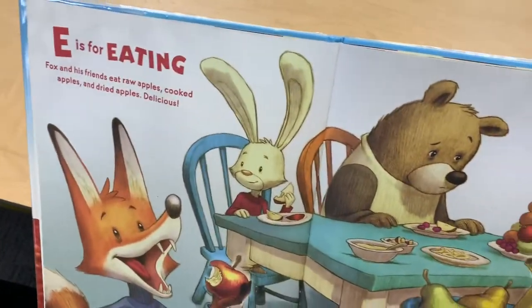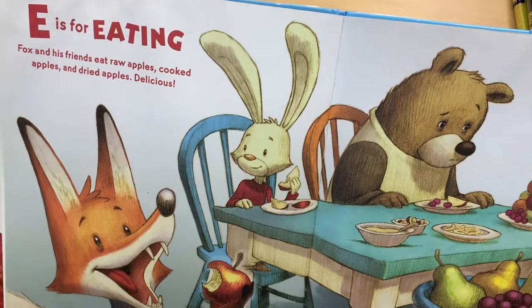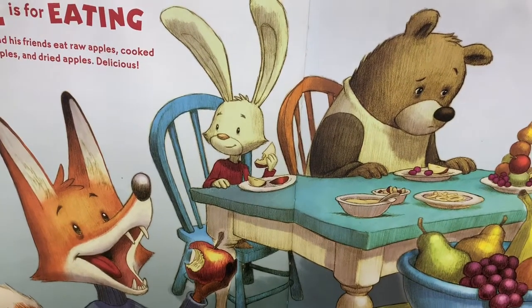E is for Eating. Fox and his friends eat raw apples, cooked apples and dried apples. Delicious!